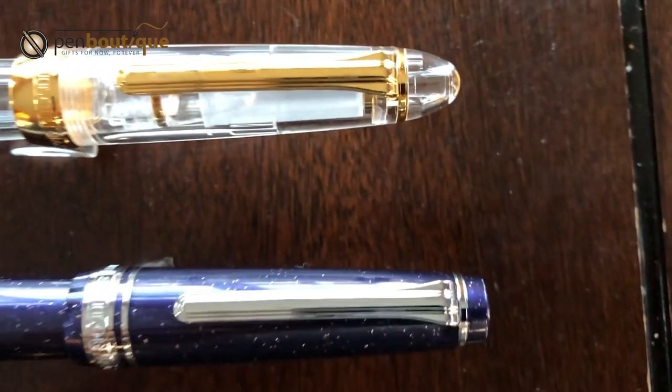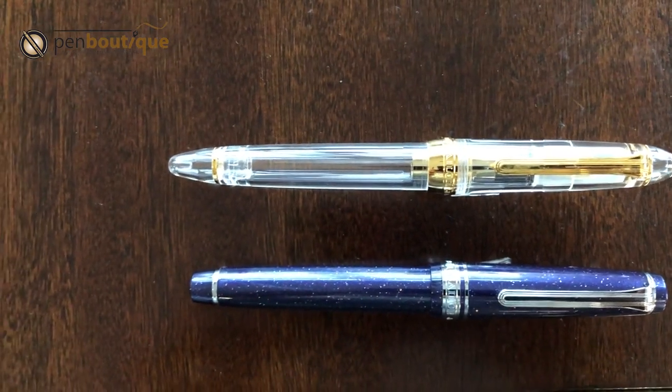That's the beauty of Sailor writing instruments. Whoever owns Sailor writing instruments already knows — I don't have to sing about it. Sailor is king of their nibs; their heart and soul is their nibs. Their writing instruments are so smooth and so great that I don't really have to say much about it.